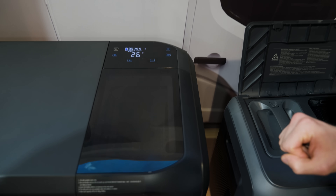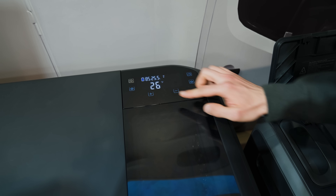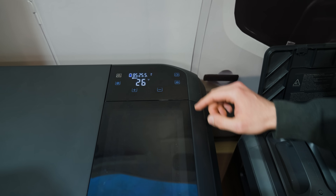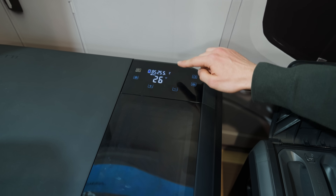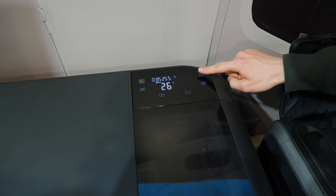What you can do here is toggle the settings. You can change from max to eco mode, change your units from Celsius to Fahrenheit, turn Bluetooth on or off, and with one click you can make ice.